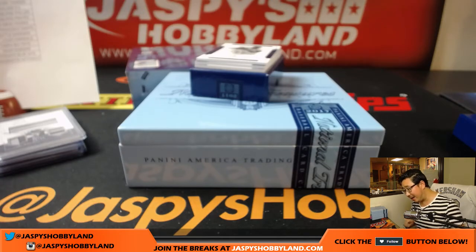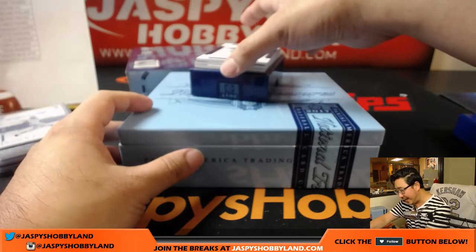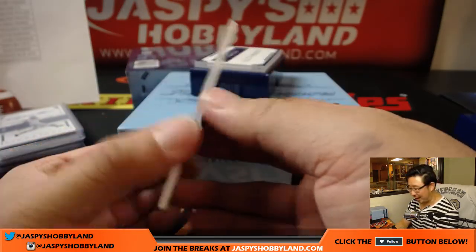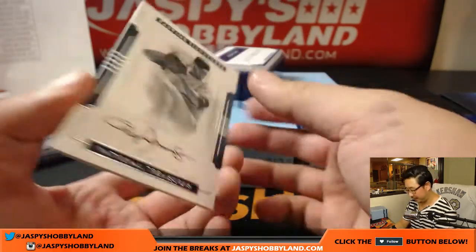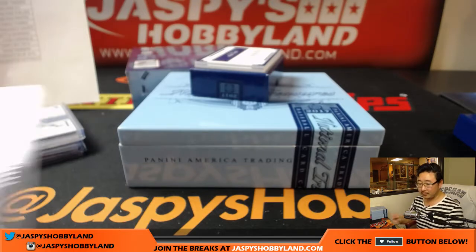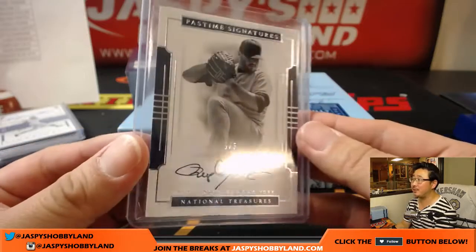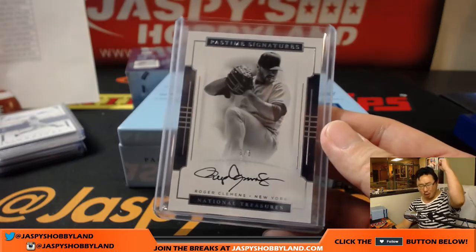We got an out-of-five autograph coming up. Wow - 3 out of 5, Roger Clemens, Rocket Roger Clemens, New York Yankees edition. Another train whistle in this break. Carlos with the New York Yankees, the Bronx Bombers, and an on-card auto of Roger Clemens. All aboard the Big Hit Express, woo-woo!